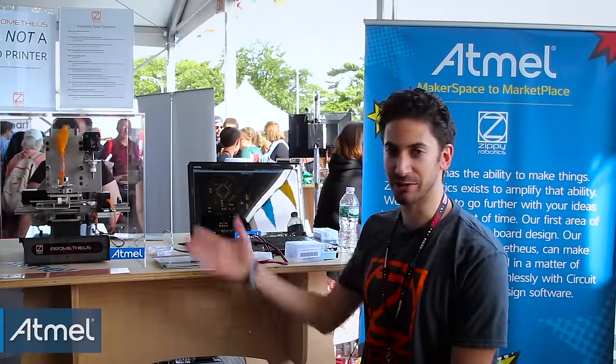I'm Rocco, the founder of Zippy Robotics. This is Prometheus, and it is a PCB milling machine for electronic enthusiasts and engineers. What it does is let you rapidly prototype a circuit board.